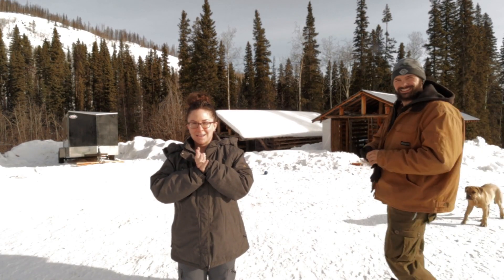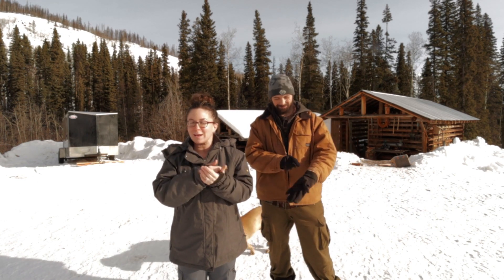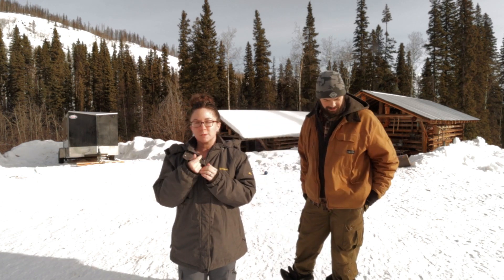Welcome back everybody — good morning here, good evening or good afternoon wherever you're tuning in from. From high demand, we are going to be doing a tour of our buildings — all of the outbuildings that we have here.